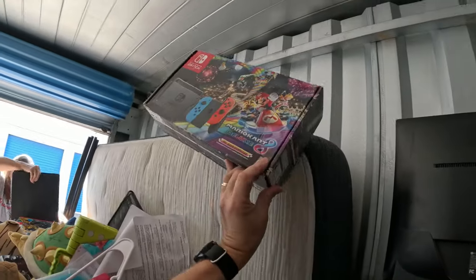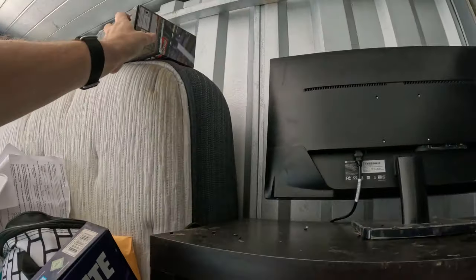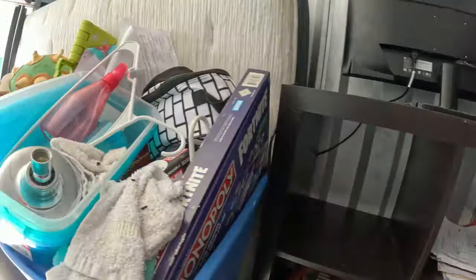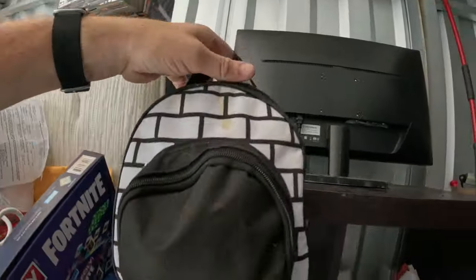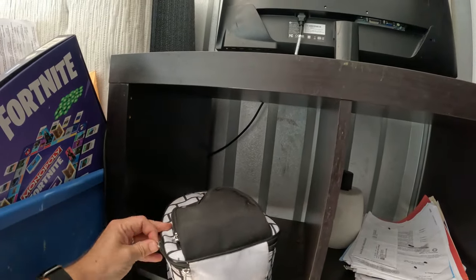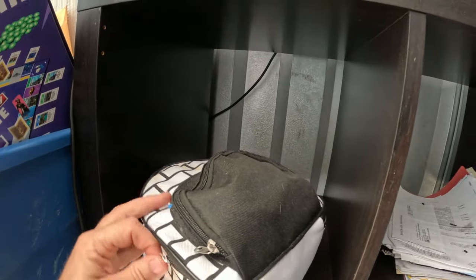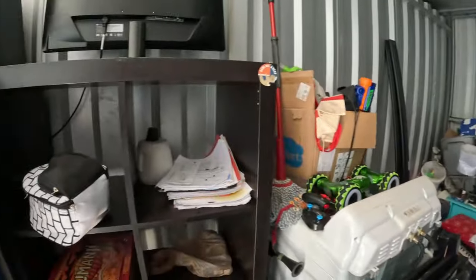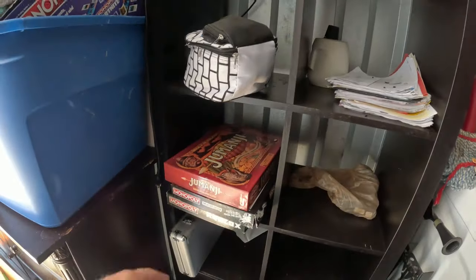There's a Nintendo Switch box — whether the Switch is going to be in there or not is another story. I do see some rat droppings, so that is what that smell is — rat pee. It's gross. This little bag has a lot of weight to it, I'm curious what's in here. Once I do my initial look through, I'll use both hands and we'll look. We've got some games: there's Jumanji, Roblox Monopoly, Fortnite Monopoly.